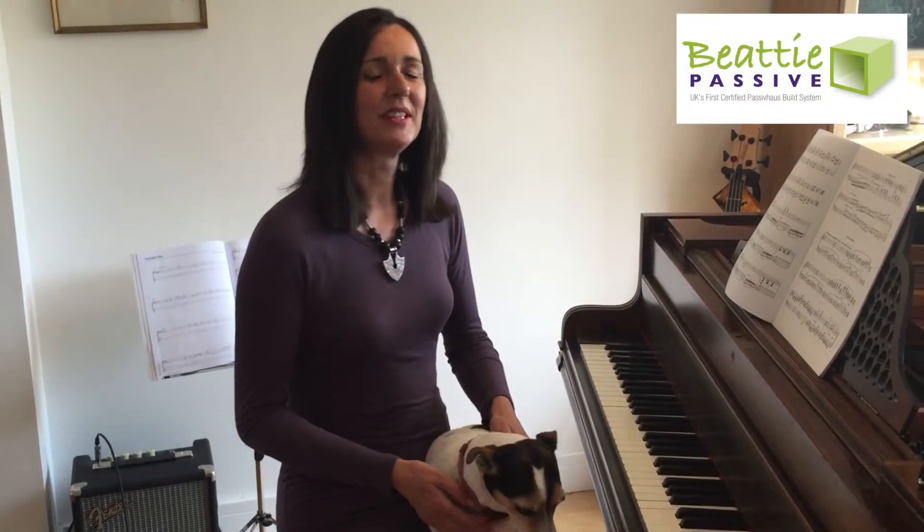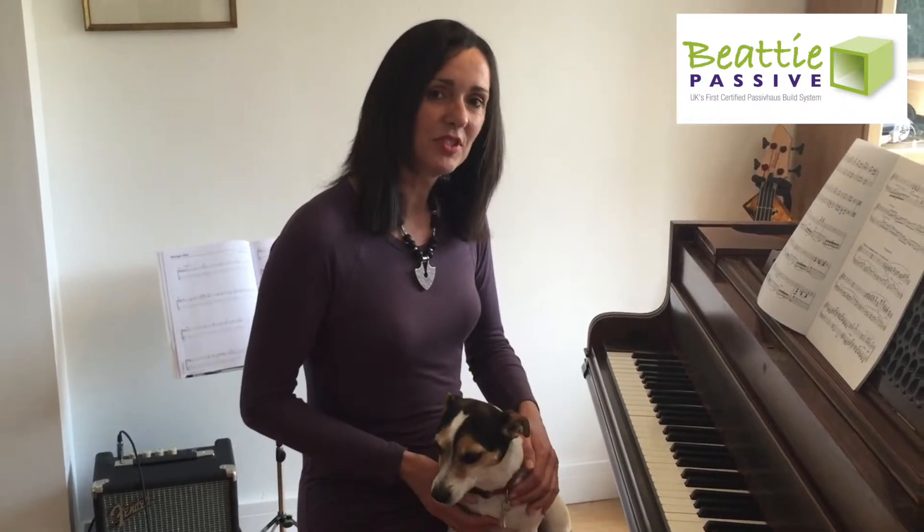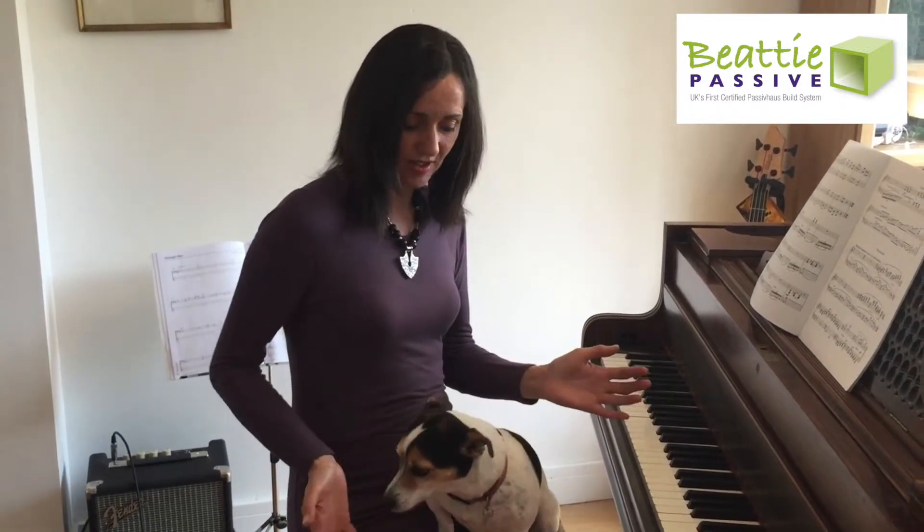There are definitely benefits to having an MVHR system that I would never have anticipated. One of those is that especially in the winter, when you can't put your washing out in the garden to dry, if you just put it on an airer in the house it dries really quickly. The second one is that there just doesn't seem to be as much dust as I'd expect, even though we have a dog.